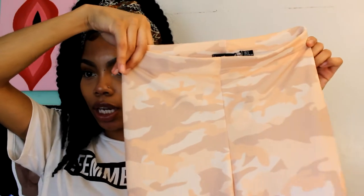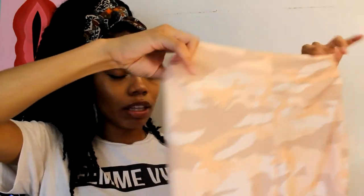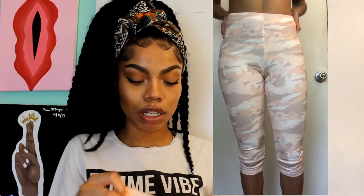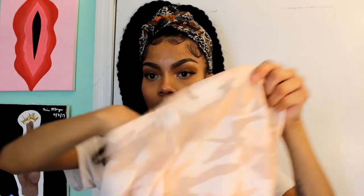So I got these cute little nude army biker shorts. They're not soft cotton legging material — it's more like polyester. They come down to about my knee. They're super cute and they get the booty looking right! They might be a little see-through though — the light is peeking through — so I'd suggest wearing nude underwear rather than anything vibrant or bright.